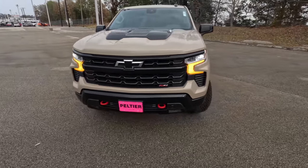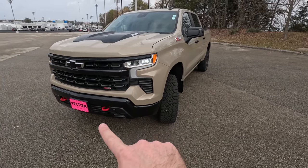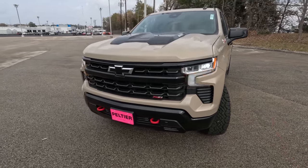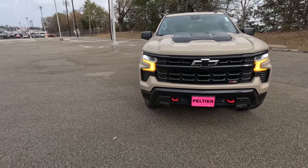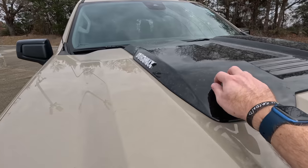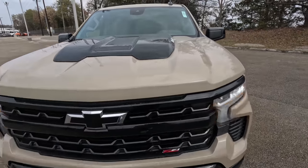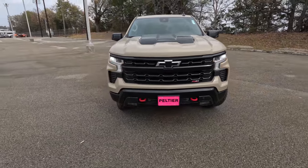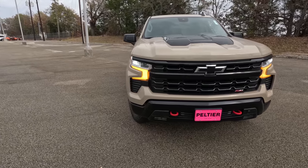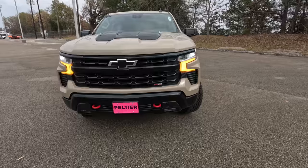Closing the hood, we get the new updated look for 2022 and now 2023 — no longer do you have those jowls down the side, you get a much more cleaned-up look up front that looks a little more like the Tahoe and Suburban. Being that this is a Trail Boss, you do get the ZR2-style blacked element on the hood. It's just tacked on — I don't know if I absolutely love that — but it is a nice touch to break up all of this sand dune color.